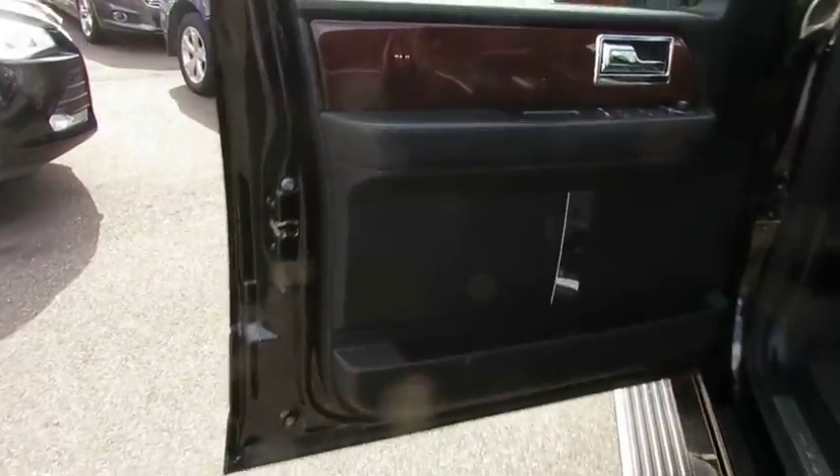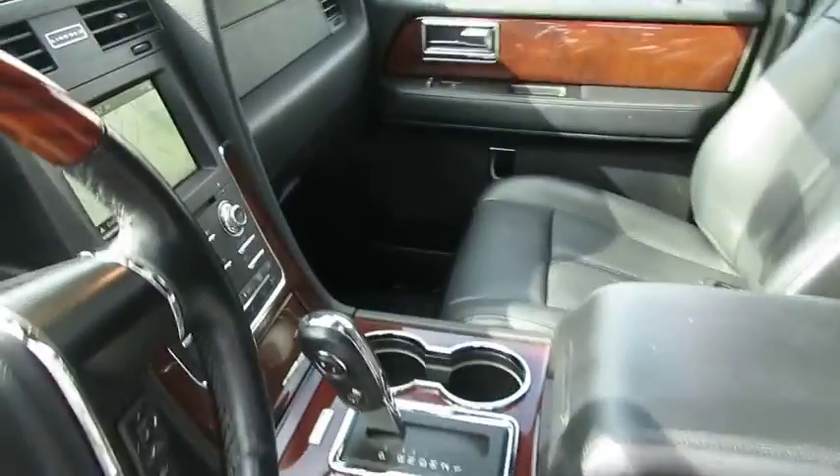Moonroof, Bluetooth, Leather Wrapped Steering Wheel, Adjustable Steering Wheel, Alloy Wheels, Power Steering, Cruise Control, Hard Disk Drive Media Storage.